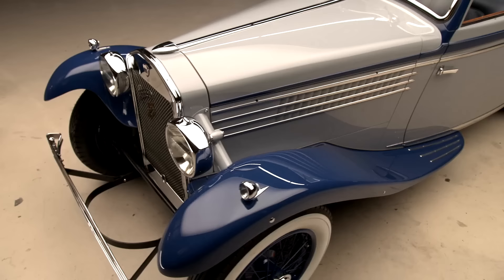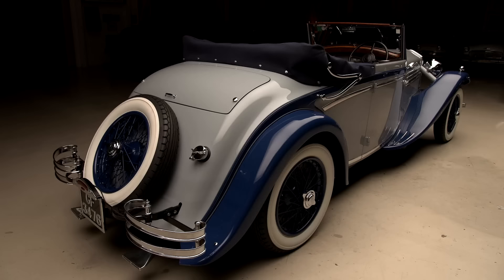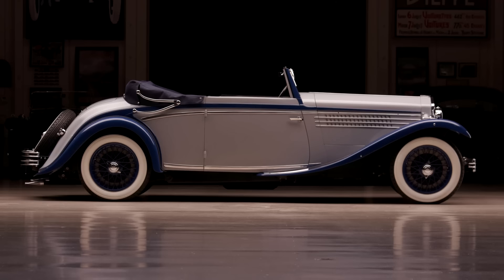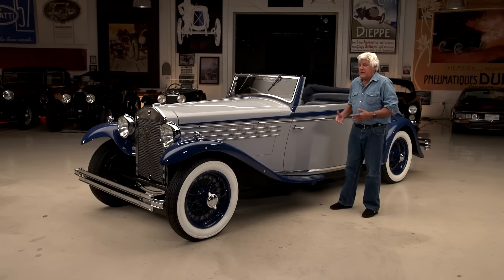I've always been a Lancia fan. I've got an Aurelia. I just think they're fantastic cars — sometimes get overlooked by Ferrari and some of the other big names. This car has a rather storied history. My friend Filippo, he's from Italy. He was driving this across the United States — an Italian guy just waving and smiling at people all the way.